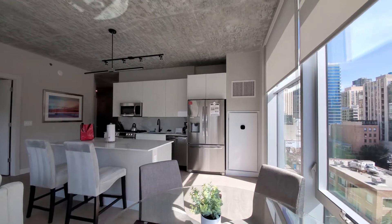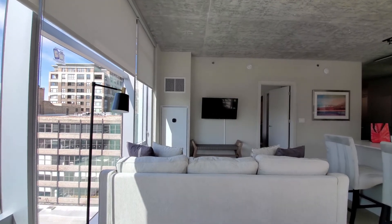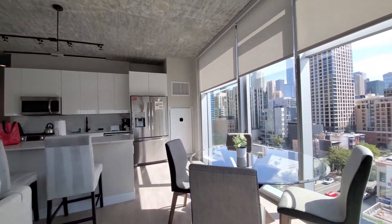There are Ecobee thermostats. Very nicely furnished — flat panel TV, comfortable seating, and dining for four.